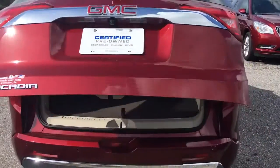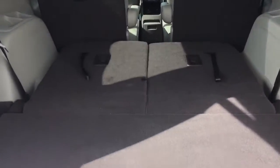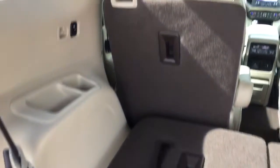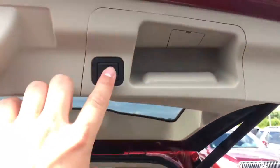Of course, got your automatic rear liftgate. Seats do fold flat down in the back — just an easy button. Got your captain's chairs in the middle there.